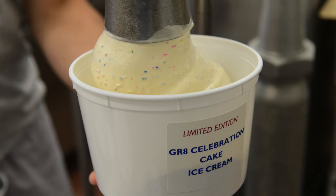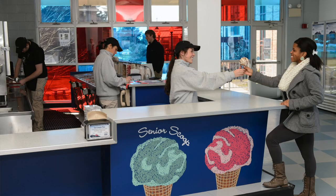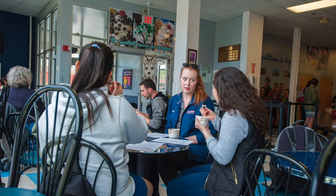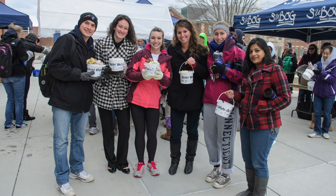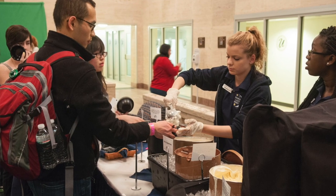We offer up to 24 flavors at any one time, with the majority being sold to customers in the retail scoop shop managed by Dining Services. We also wholesale a small amount of ice cream and provide products to catering and dining services for university events and dining halls.